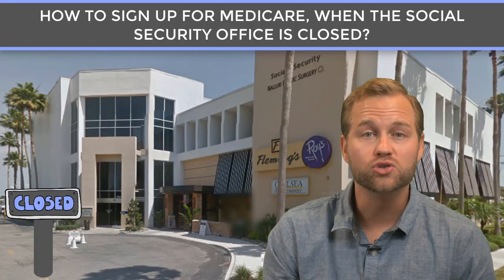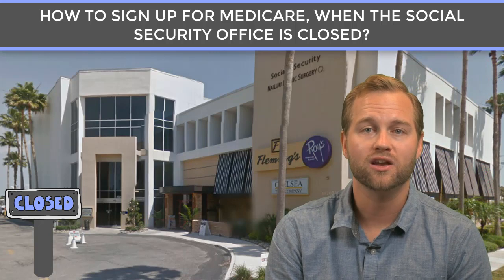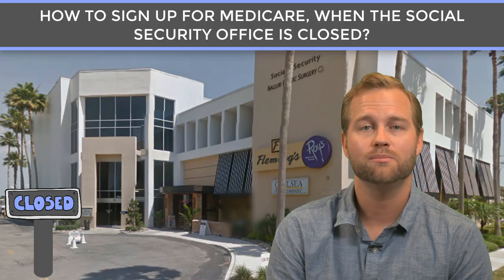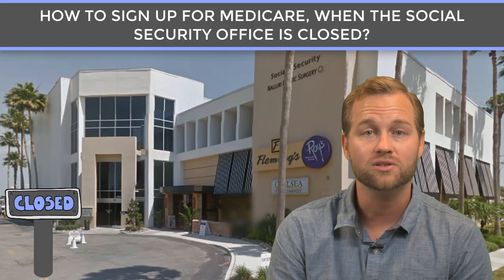How to sign up for Medicare when the Social Security office is closed. Hi, my name is Robert Baish, Medicare Bob. I own Senior Healthcare Direct, Medicare Bob's office, and my agents and I have been assisting people with Medicare coverage for the last 10 years nationwide.